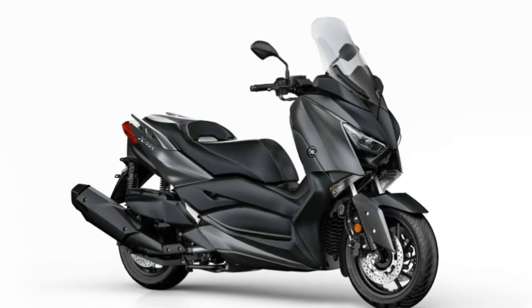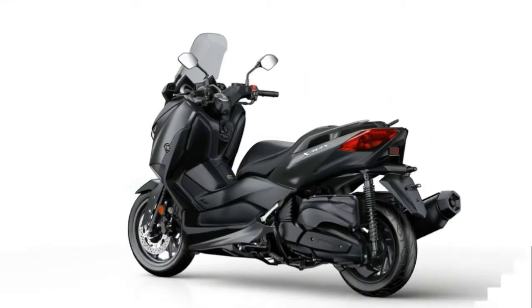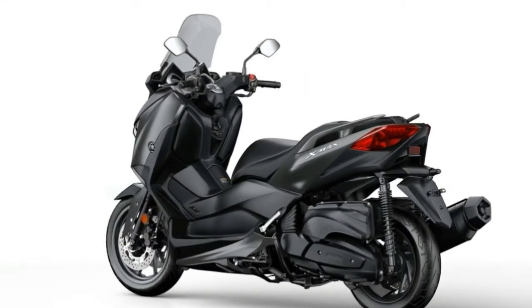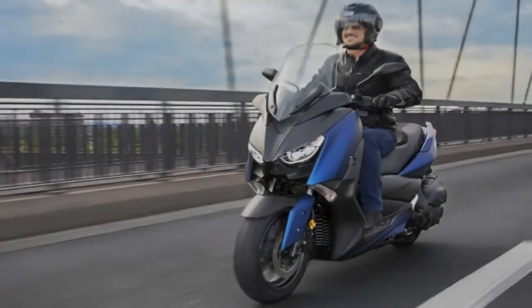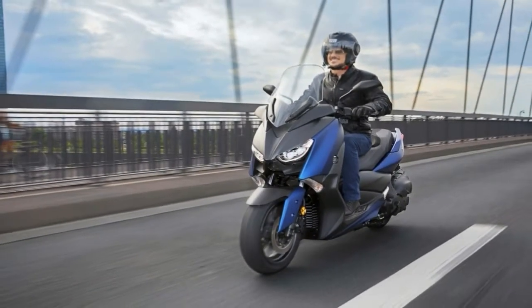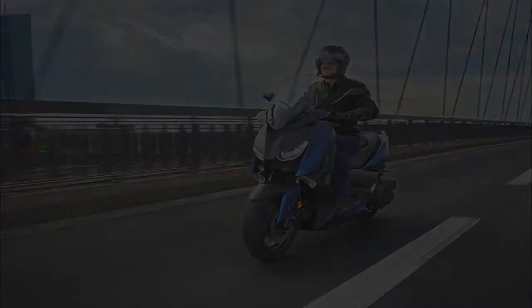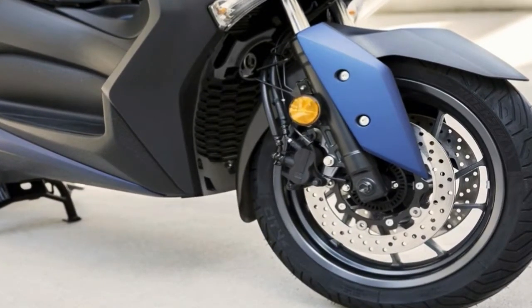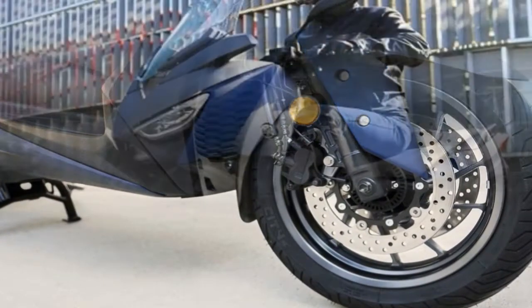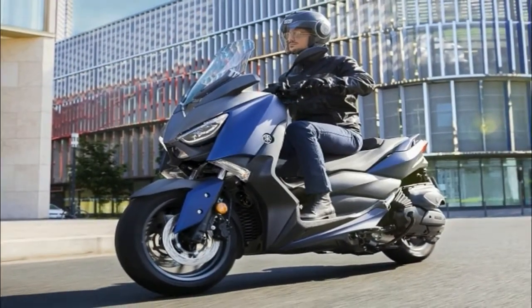As soon as we got the invite to visit Yamaha and attend their 2018 unveiling event, we started getting pretty excited. Months earlier we had caught glimpses of what appeared to be a new YZ450F on a trip to Japan, but Yamaha kept details of the bike under wraps — quite literally. Still, this was enough evidence to suggest that Yamaha had something big coming for the 2018 model year, and this was indeed proven true when they pulled the cover off of the 2018 YZ450F.